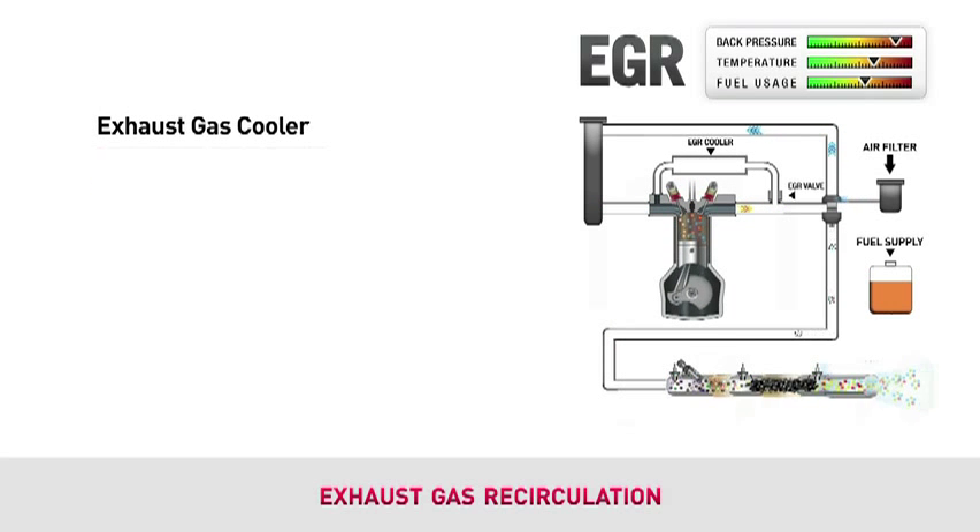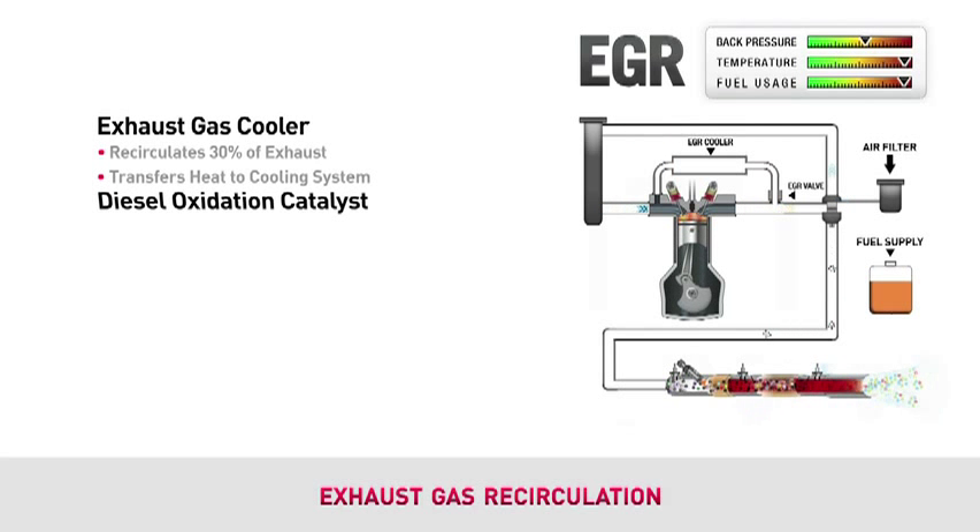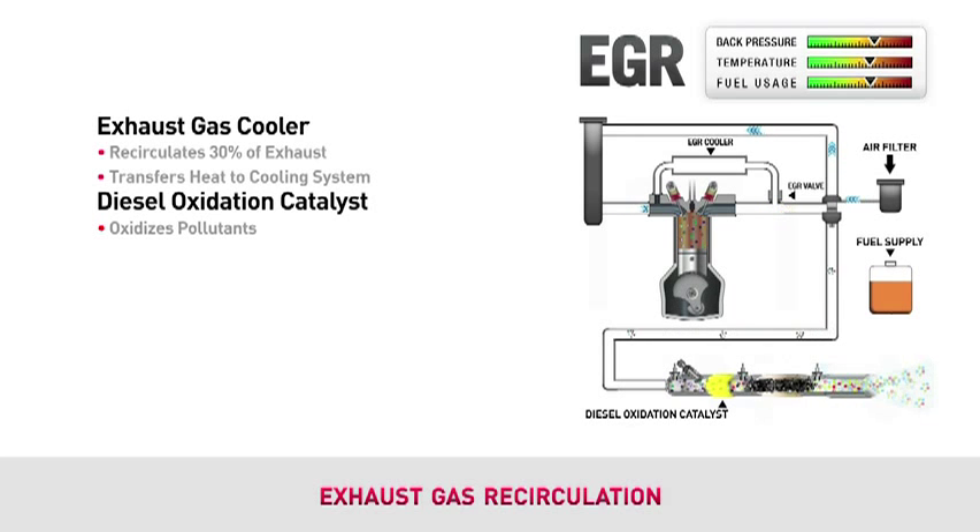New engines will need to recirculate about 30% of the exhaust gas back into the engine. Since the exhaust is hot coming out of the engine, it must be cooled in order to be effective at reducing emissions. The EGR cooler transfers the heat from the exhaust into the cooling system. EGR systems also add a diesel oxidation catalyst to interact with the diesel fuel to oxidize the pollutants before they exit the system.